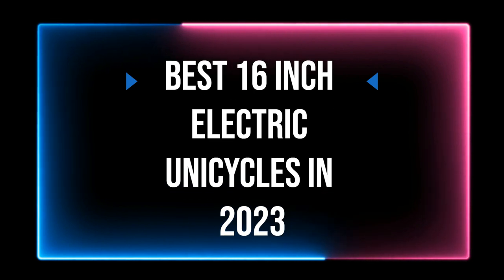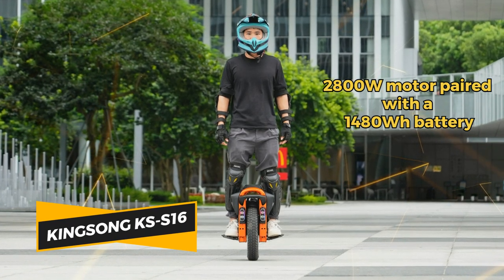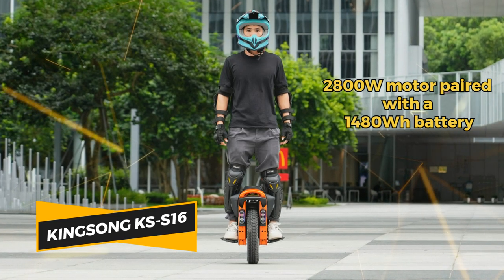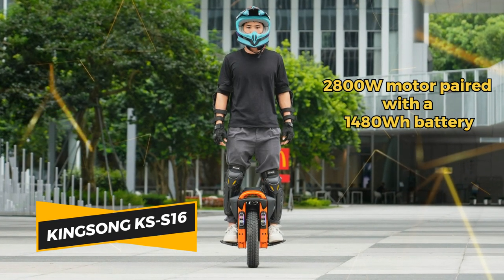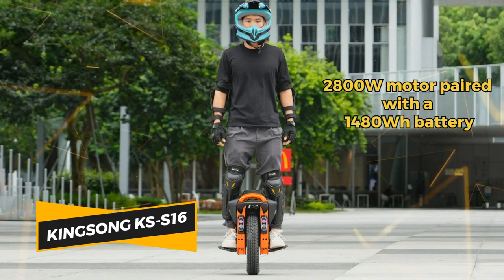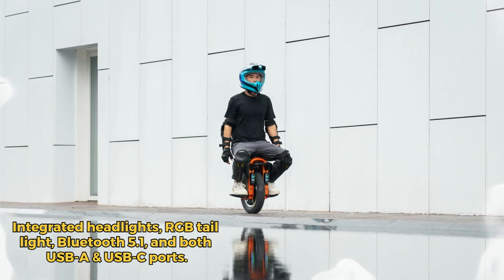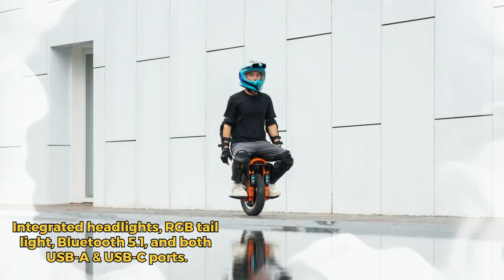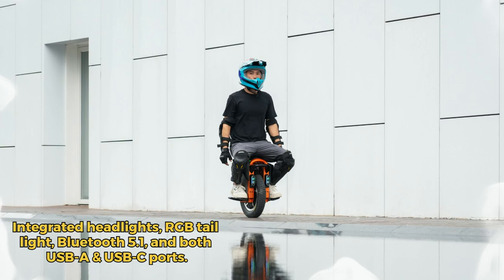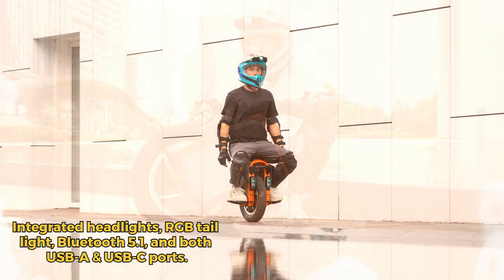Best 16-inch Electric Unicycles in 2023. Introducing the Kingsong KSS 16, a blend of design and performance. With a 2800-watt motor, peaking at 4500-watt, and a 1480-watt battery, it's power-defined. Weighing 73 pounds, it supports up to 265 pounds and hits speeds of 31 miles per hour. Experience up to 81 miles on one charge, with a quick 4-to-5-hour recharge time.